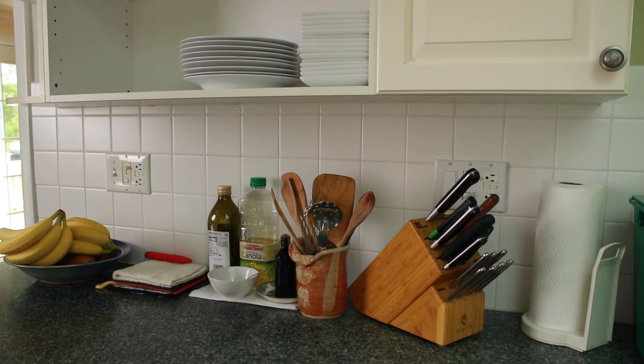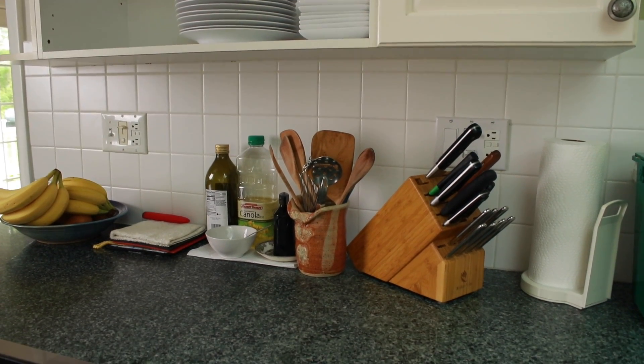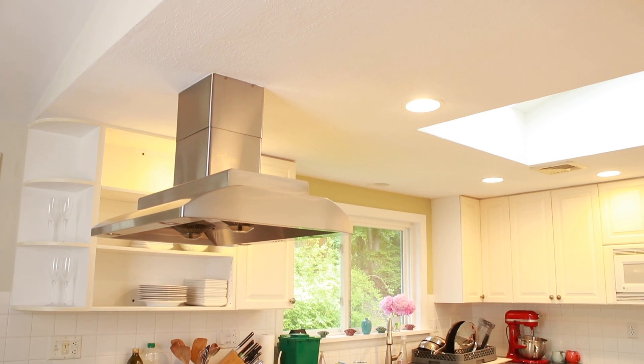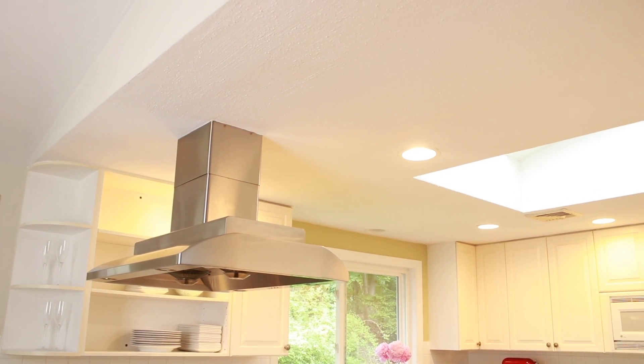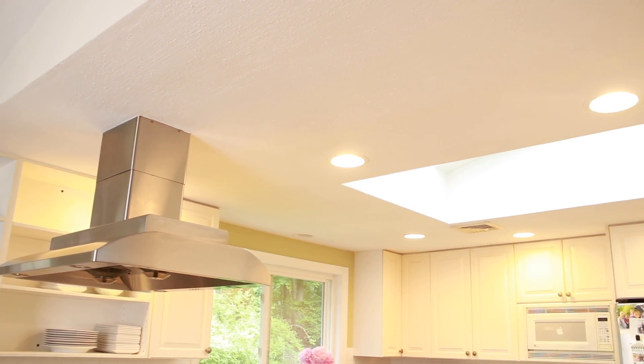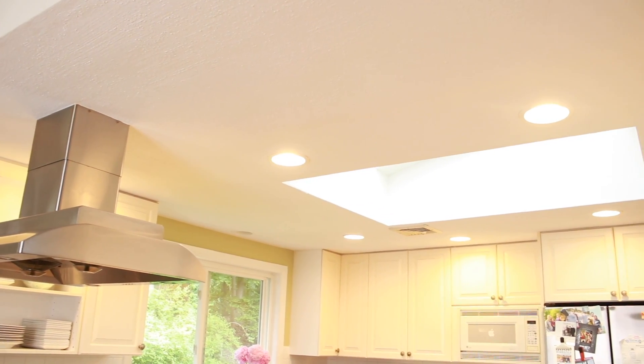Lighting is another big upgrade. Many of my counters are very dark because I have no under-cabinet lighting and our ceiling lighting is a bit spotty. We don't yet know if we can add more ceiling lights — we'll see what our contractor says when he opens things up — but we'll definitely add under-cabinet lighting.